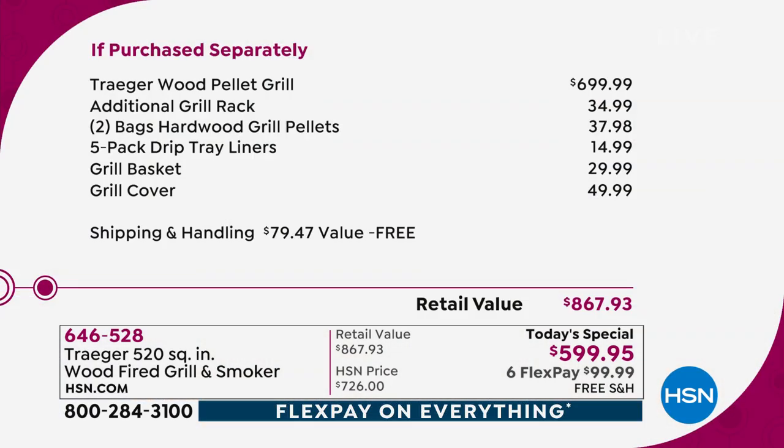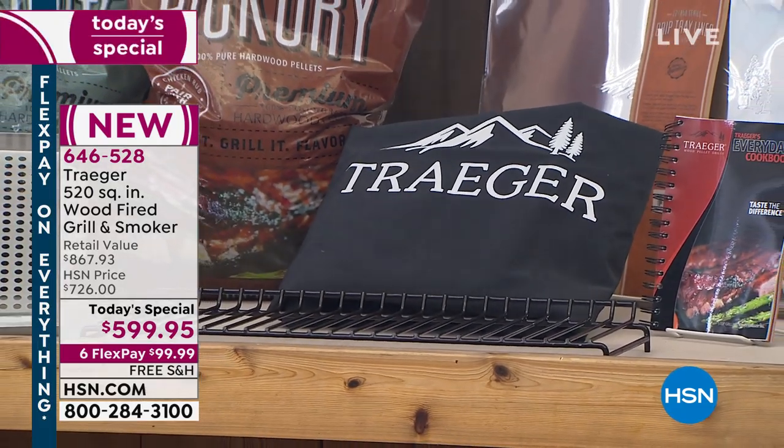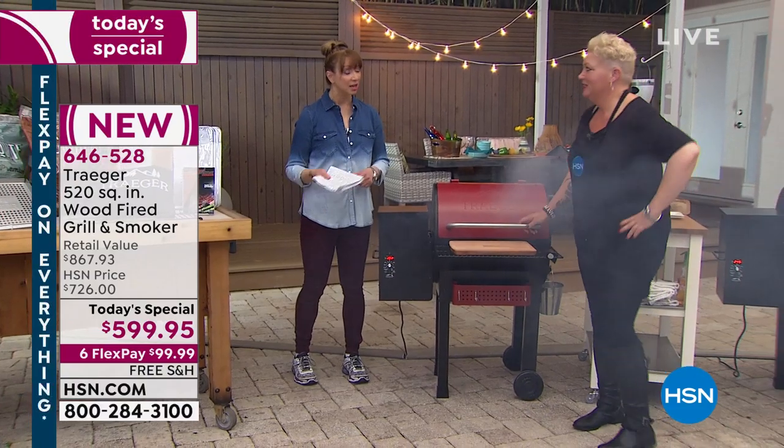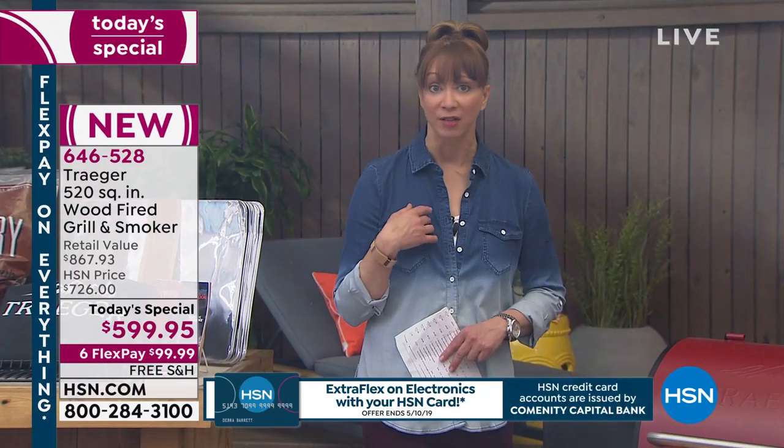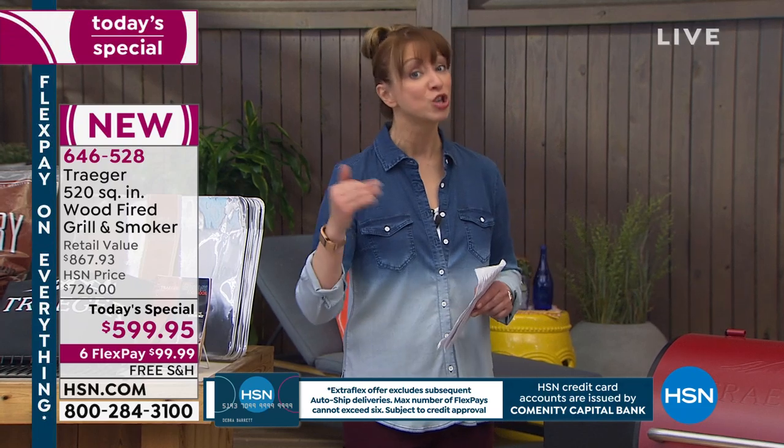Not only the grill cover and basket and liners and wood grilling pellets and extra rack — we're also paying for your shipping, which makes me nervous to even say because we include that as well. The cover is custom designed to fit every proportion — it's really heavy duty, that's important. Remember, we have limited airings of this today. We started with a very finite, very small amount of these. I'm going to place my order after this show — we do not expect this to last the day.